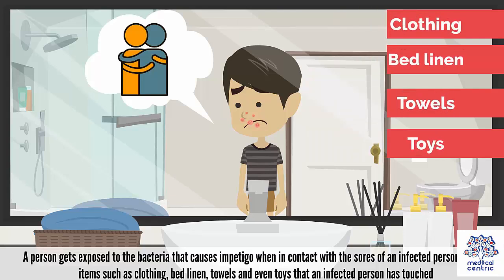A person gets exposed to the bacteria that causes impetigo when in contact with the sores of an infected person, or with items such as clothing, bed linen, towels, and even toys that an infected person has touched.